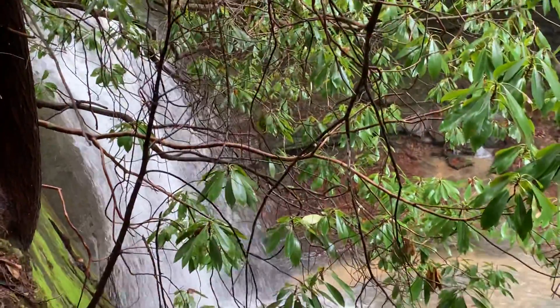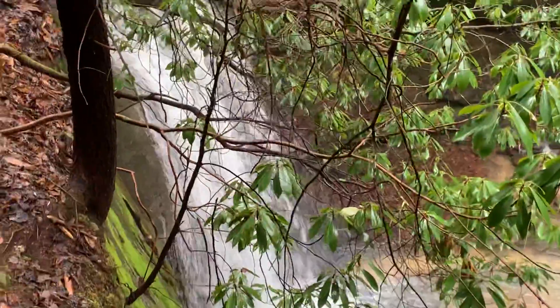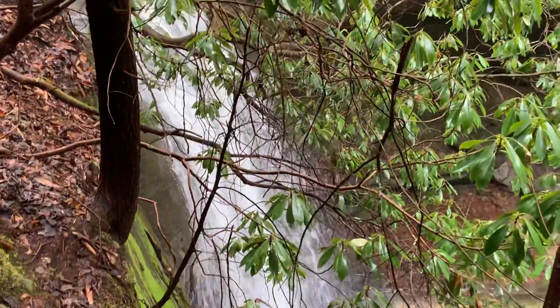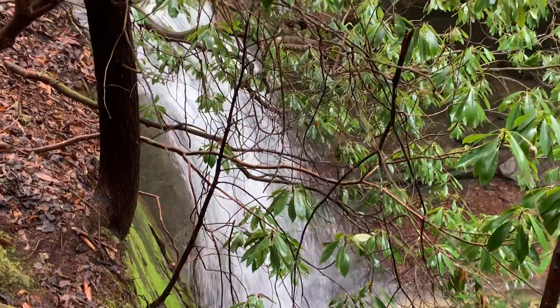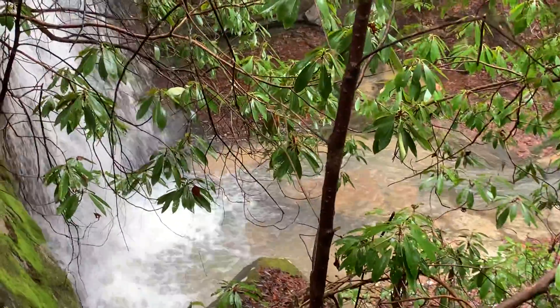This waterfall is absolutely gushing. I'd say it's about 20 feet tall from the bottom to the top — probably a good 20-footer. It's really pretty.